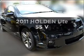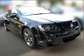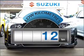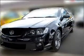Be the envy of your friends in this 2011 Holden ute. You could be in the driver's seat of this impressive vehicle. A low odometer reading is a great benefit amongst many others with this vehicle.